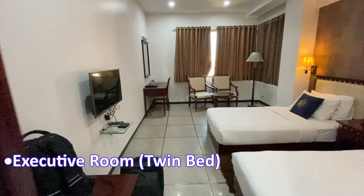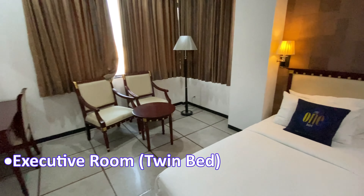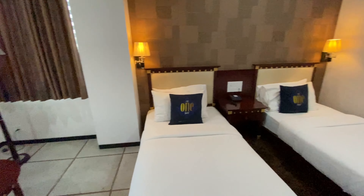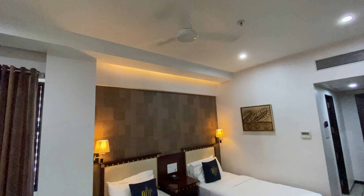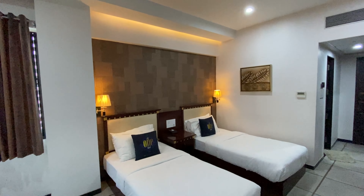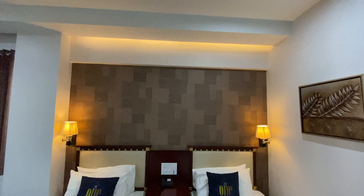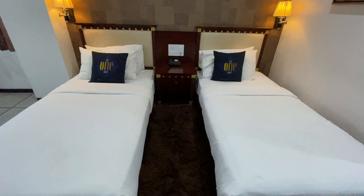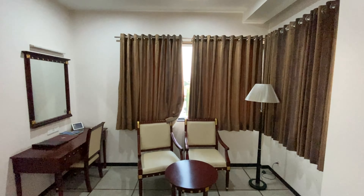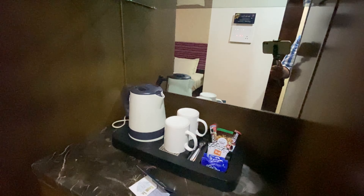So let's check out the twin bed room category. Space-wise both the rooms are the same — just two single beds. This room also has a separate workstation and sitting space.